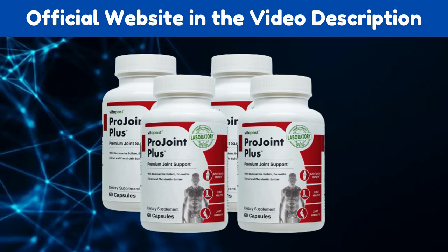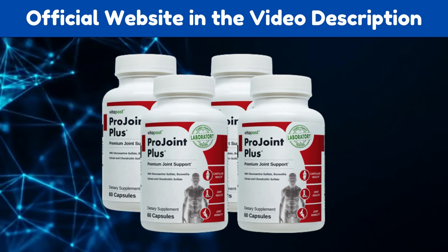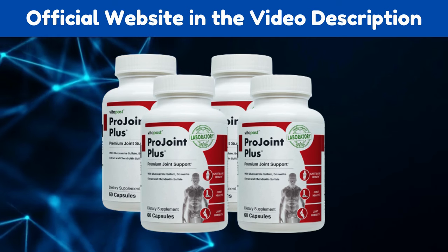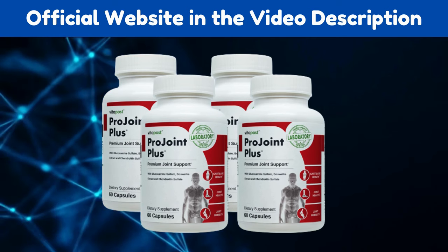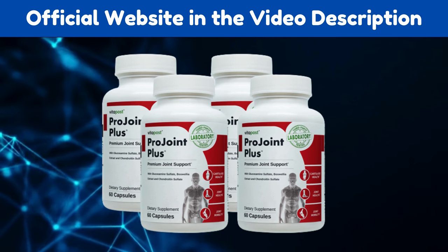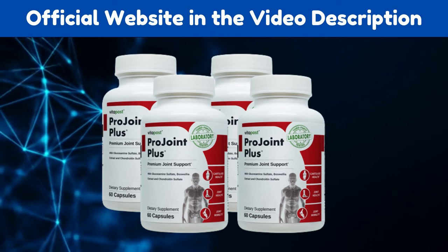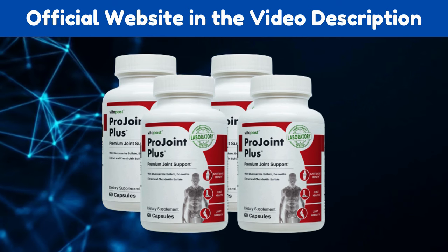So yes, you can trust this product. There are many people having great results with ProJoint Plus and you can have results as well. However, you need to keep in mind that each body will react in a unique way. I'm telling you this so that you are realistic about your treatment and expectations.